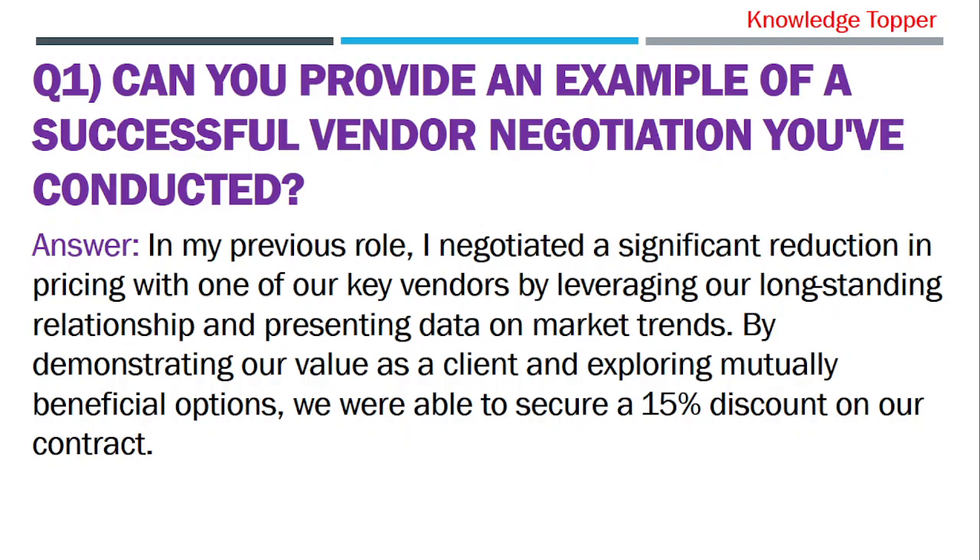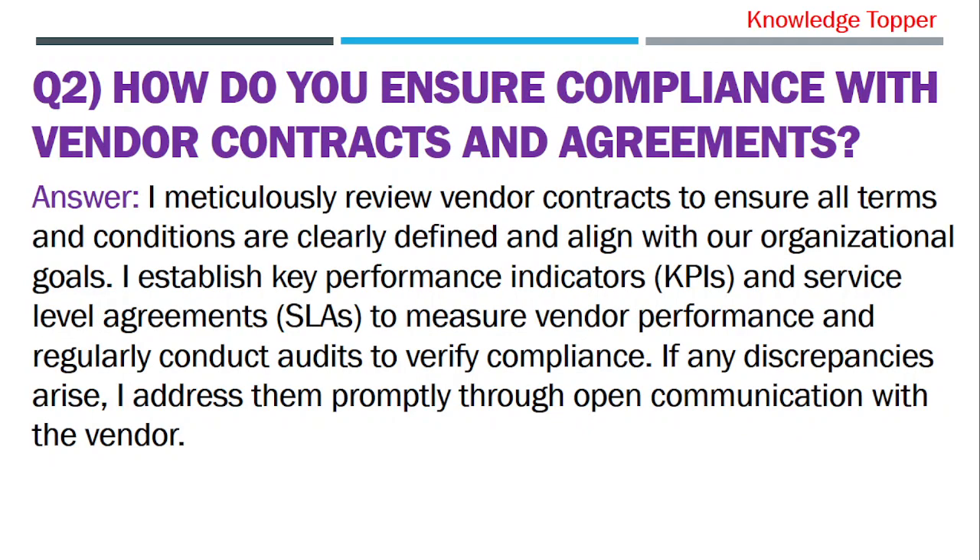In my previous role, I negotiated a significant reduction in pricing with one of our key vendors by leveraging our long-standing relationship and presenting data on market trends. By demonstrating our value as a client and exploring mutually beneficial options, we were able to secure a 15% discount on our contract.